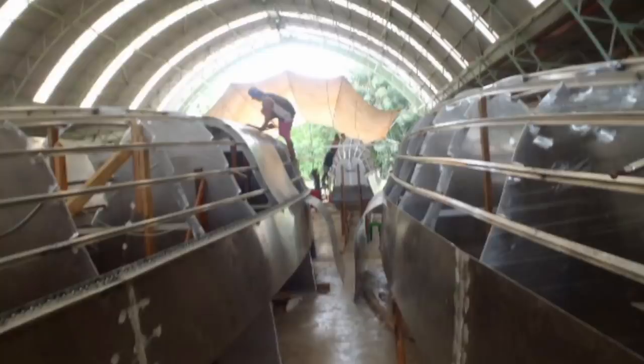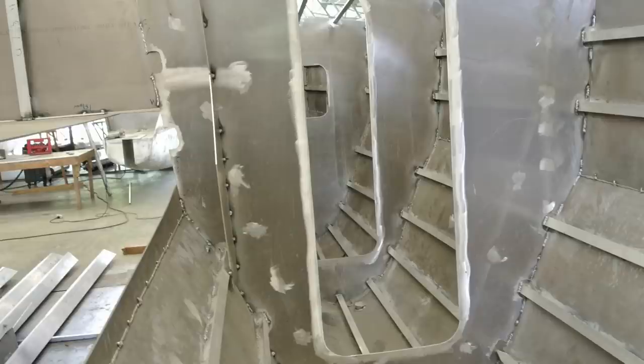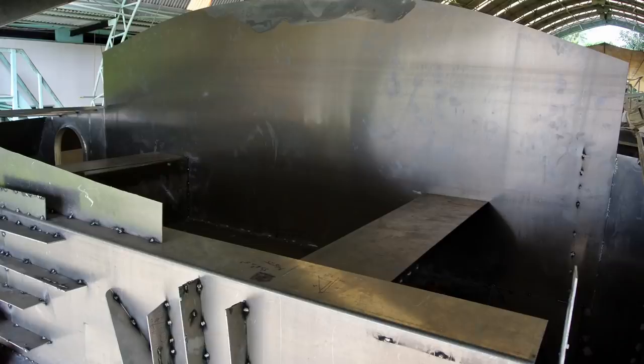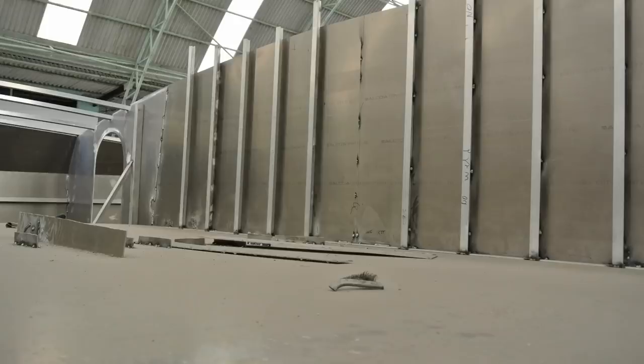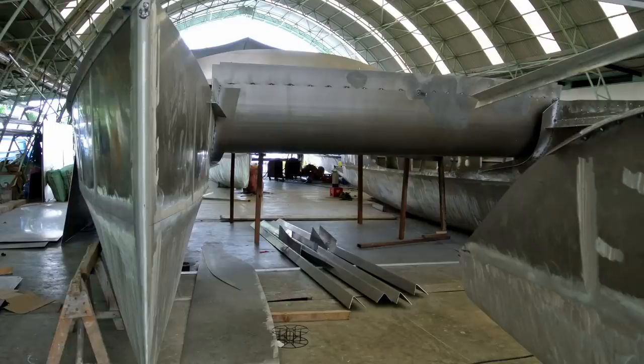Once the hulls are completed, he rolls them over and welds in the rest of the bulkheads — the ones that go right across between the hulls. That's the view of the cockpit. That section on the back is the rear crossbeam, and you can see all these fins welded on the back of it — I'll explain what they are in a minute. Look at that bow! Then afterwards is the deck — first the stringers go on top, and then the decking.